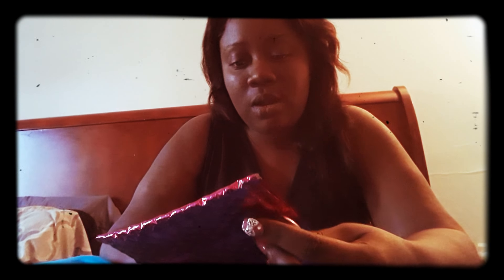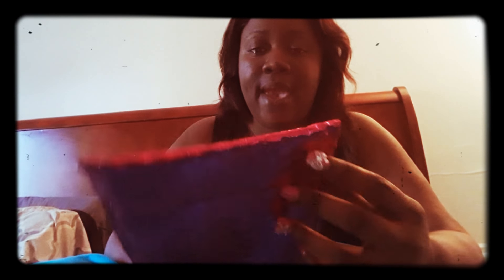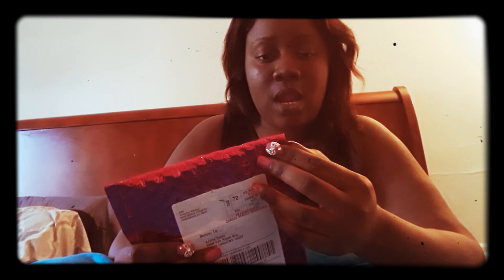Hey guys, welcome back to my channel! Today I'm going to be doing a video showing you what's in my ipsy bag. I received the package today and I'm going to open it up with you guys so you can see what's in it. This is the Made Glam Bag, so I'm opening it.